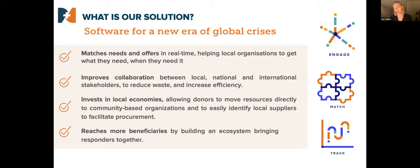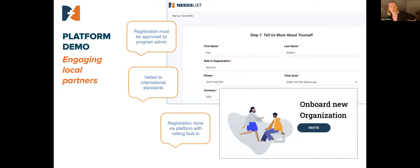Our solution is to create a tech platform that allows local organizations to post their needs in real time and then have other national and international organizations reach out to them and offer to meet those needs. This improves collaboration, helps to support investment in local economies, and helps us to reach more beneficiaries.